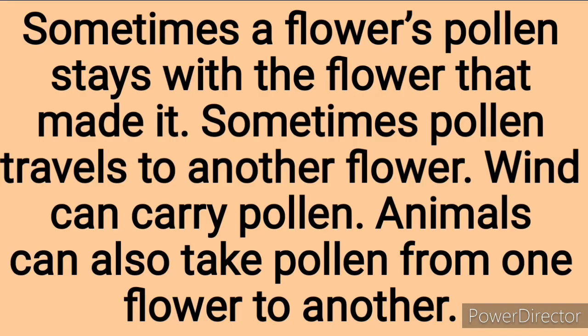Sometimes a flower's pollen stays with the same flower, and sometimes pollen travels to another flower. Wind can carry pollen, and animals can also take pollen from one plant to another, or from one flower to another. Wind and animals are agents of pollination — they help to take pollen grains from one plant to another.